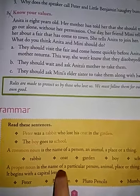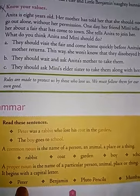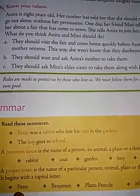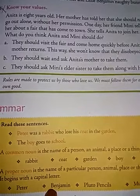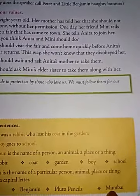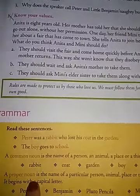Next comes proper noun. It is a special or particular name of a person, place, animal or thing, and it always begins with a capital letter. For example: Peter — P capital, name of the rabbit. Benjamin Bunny — B capital, name of a rabbit. Pluto pencil — name of the pencil is Pluto. Mumbai — name of a city, capital letter, so it is a proper noun.